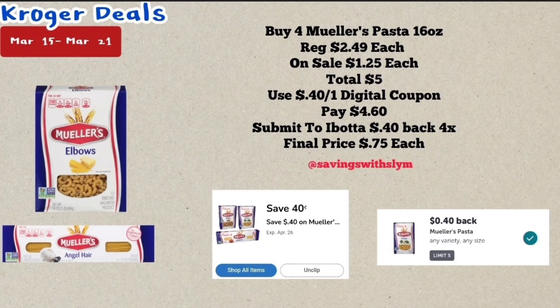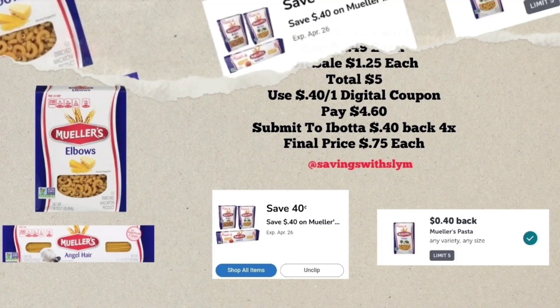This next deal is on Mueller's 16-ounce pasta, priced at $2.49 each. They're on sale this week four for $5, or $1.25 each. If you pick up four, it comes to $5 total. I have a 40 cents off one digital coupon — use that, pay $4.60 at the register. Then submit your receipt to Ibotta for 40 cents back times four, getting $1.60 back in total, making the final price $3 for all four, or just 75 cents each.